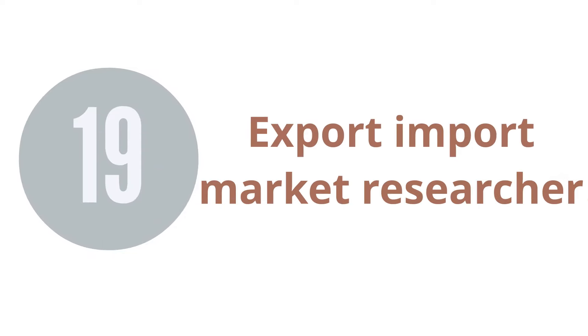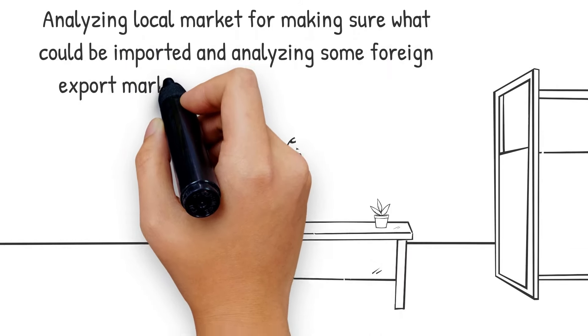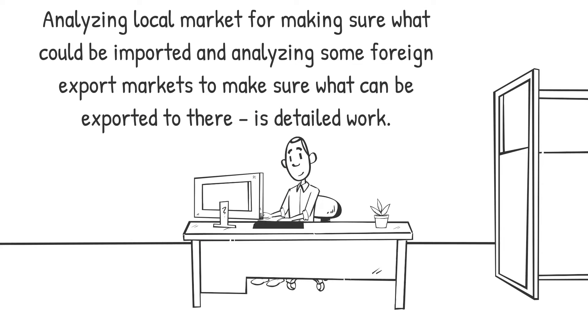19. Export-Import Market Researcher. Analyzing the local market to determine what could be imported, and analyzing foreign export markets to determine what can be exported there, is detailed work. If you are good at researching markets, collecting and analyzing data, then you can provide market research services to local companies and foreign companies. This is a very good import-export business idea.